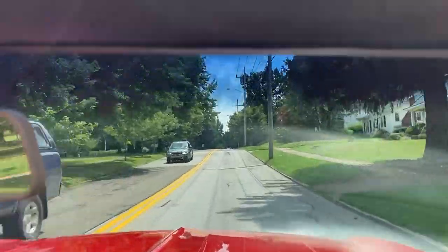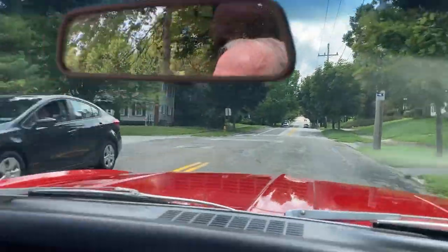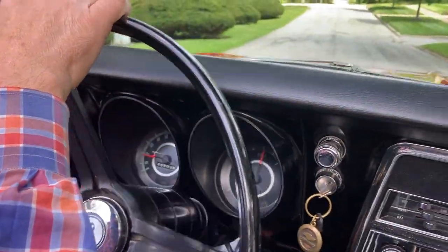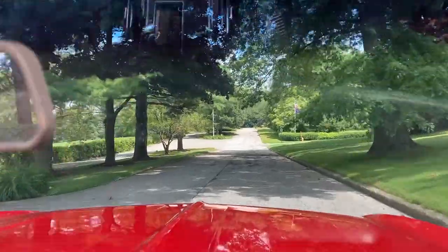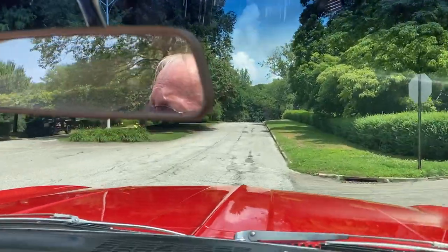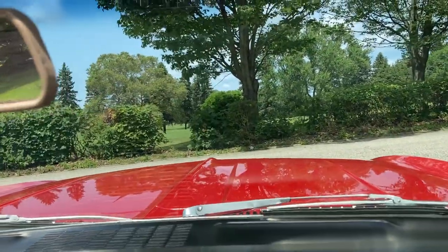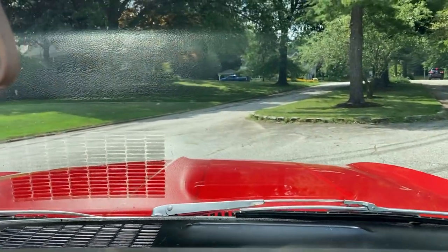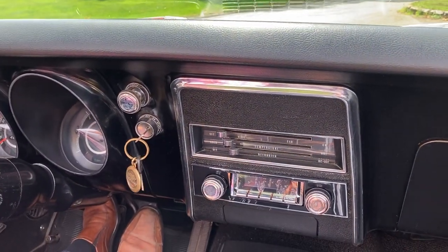Smooth, tight, not full of rattles — everything seems to work very well. So there you have it. My '67 Rally Sport convertible would make somebody a great summer driver. Thanks for looking.